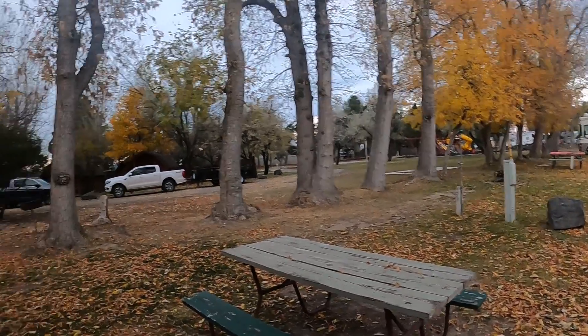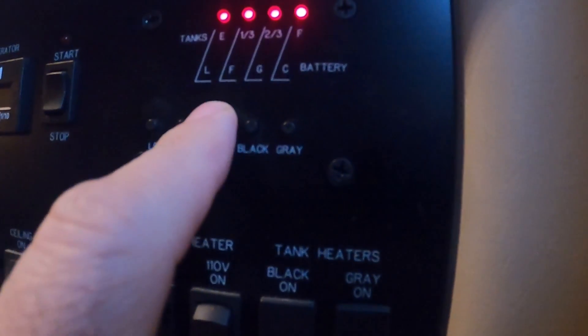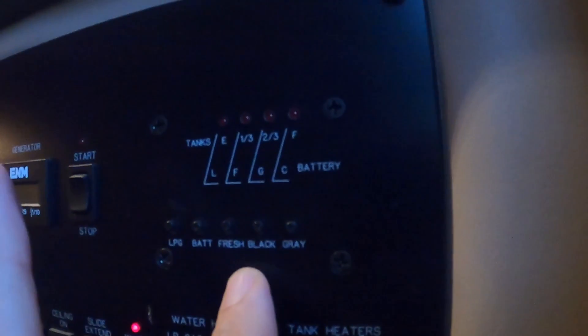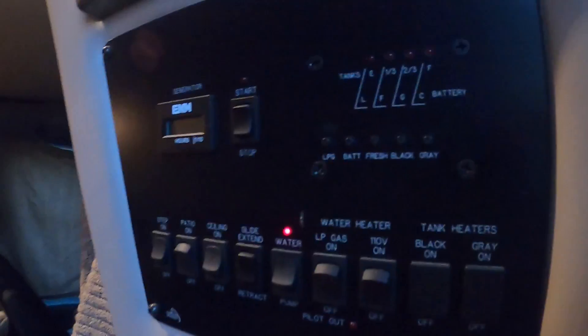I'll show you the mail. It's almost full. And here's the tanks - gray tank is at three, black tank is three-fourths, two-thirds. Three lights.